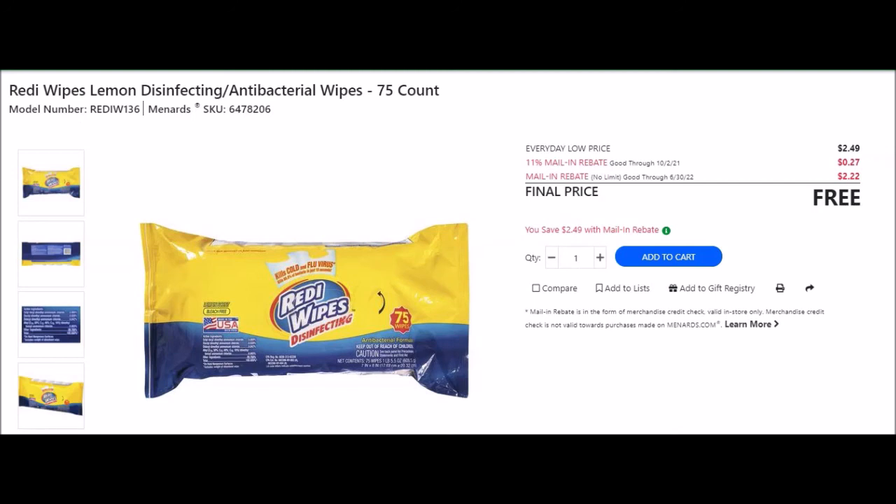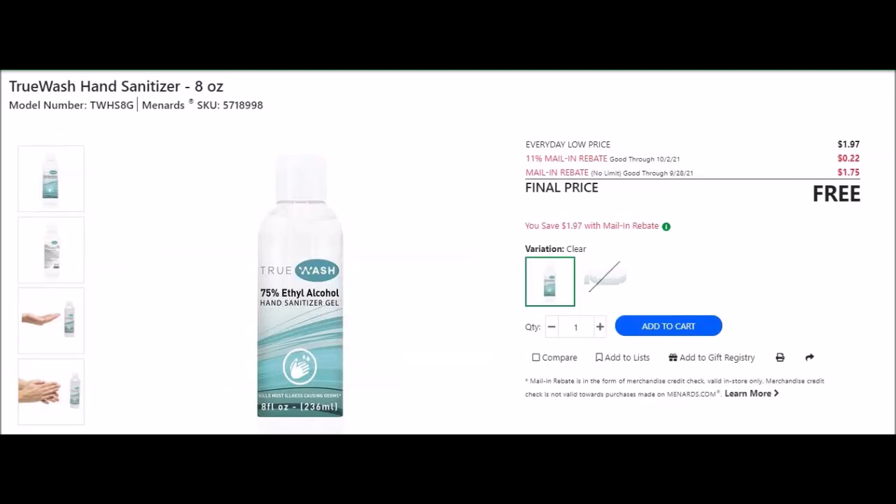They have True Wash hand sanitizer 8 ounces, SKU 5718998. Everyday low price $1.97, 11% taking off 22 cents, mail-in rebate with no limit good until September 28th 2021 at $1.75 making this item free - we'll see if that rebate resets.